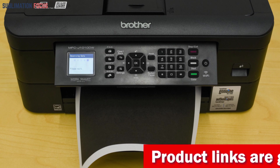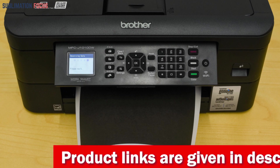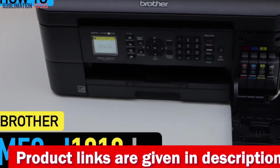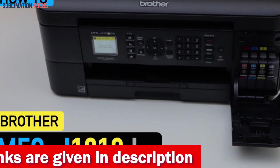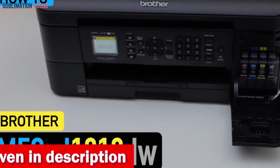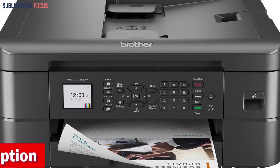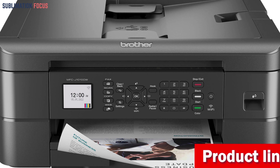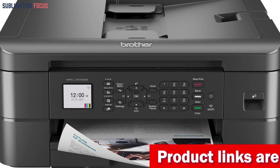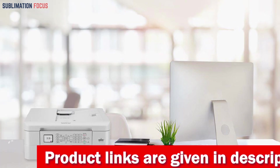The printer's versatile paper handling capabilities and automatic document feeder make it easy to handle a variety of media, while its 150-sheet adjustable paper tray reduces the need for frequent refills. The MFC-J1010DW also features worry-free printing using the page gauge feature on the Brother Mobile Connect app, which allows users to keep track of ink usage and remaining ink levels. The printer's color and monochrome print speeds of 9.5 and 17 pages per minute respectively make it an efficient and reliable option for everyday use.